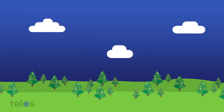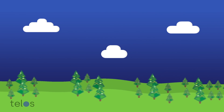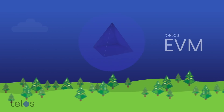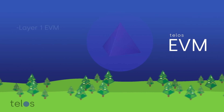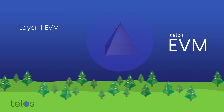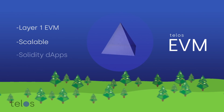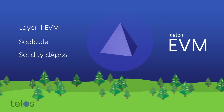The blockchain industry is on the cusp of mass adoption, but several unaddressed issues are hindering its growth. This is where Telos EVM comes in — a layer 1 Ethereum virtual machine redesigned from the ground up to offer a scalable solution for solidity-based applications.